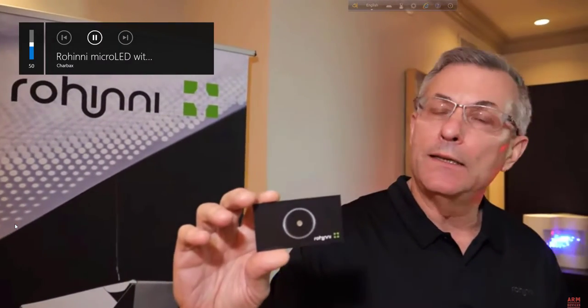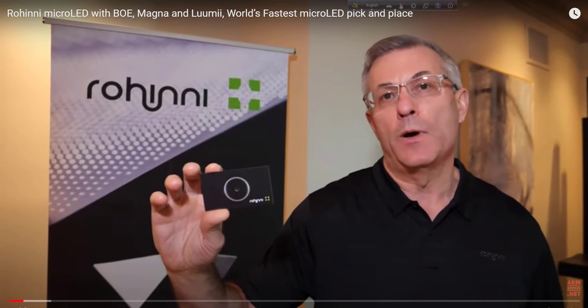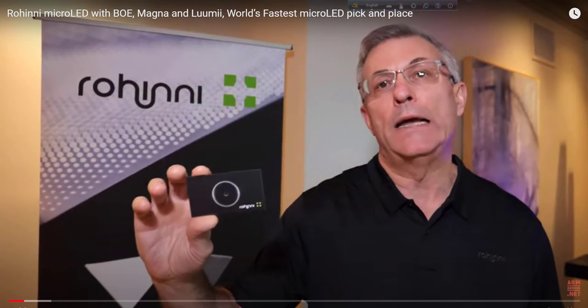So you work in the micro LED business? We do. Which is like the big hype, right? Everybody's talking about the next thing being micro LED — it's the thing right now. And we have a suite of technologies that allows designers to create impossible products using these very, very tiny components.